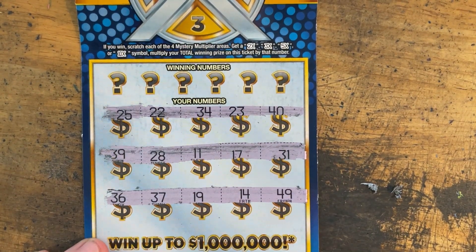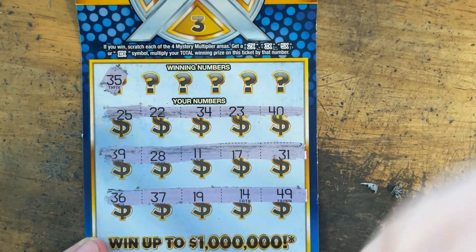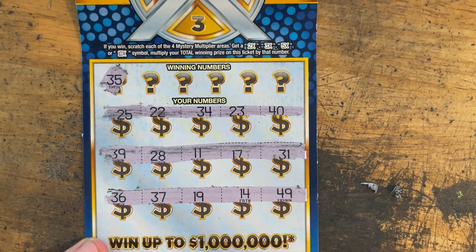Alright, I don't know if you can see those numbers. Hopefully you can. No stack of coins. Let's get a match. 35. 36.